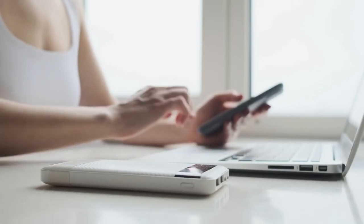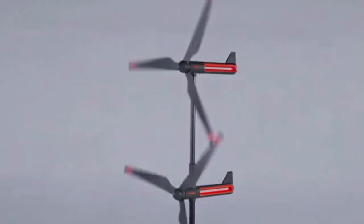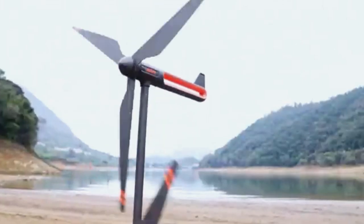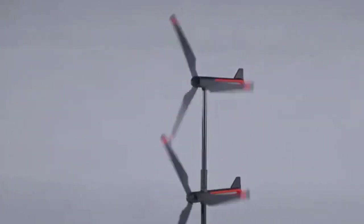When your power banks run out and there is no way to charge your mobile phone, here is another great invention by a team in China — a 200-watt affordable wind generator that can work even in rain. They want to make it easy for you to harness the power of wind wherever you are.